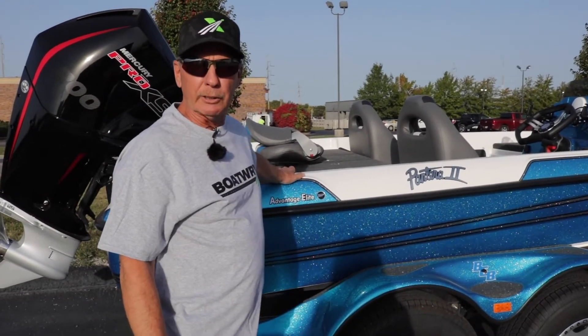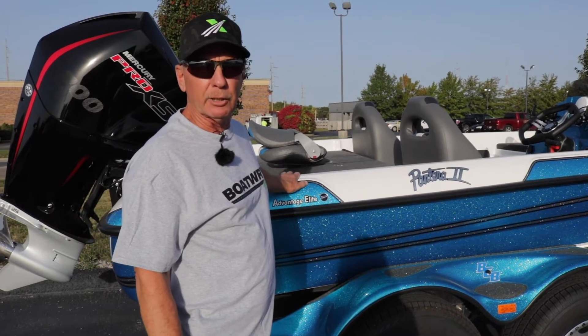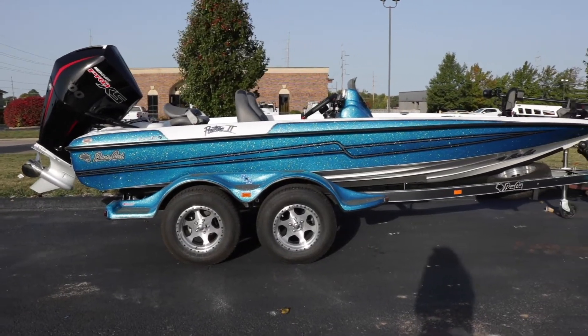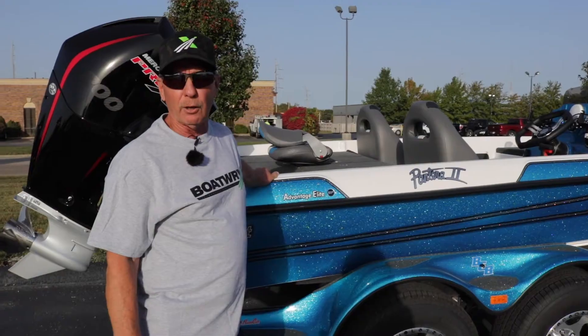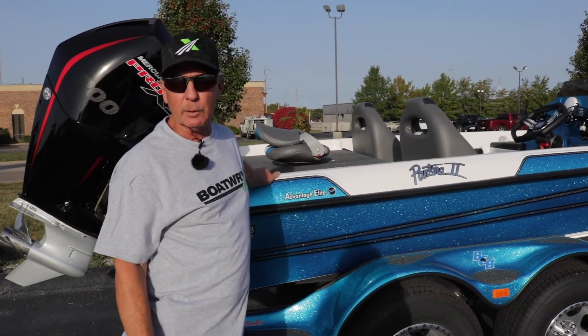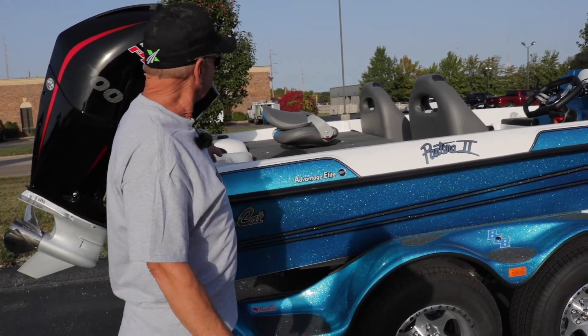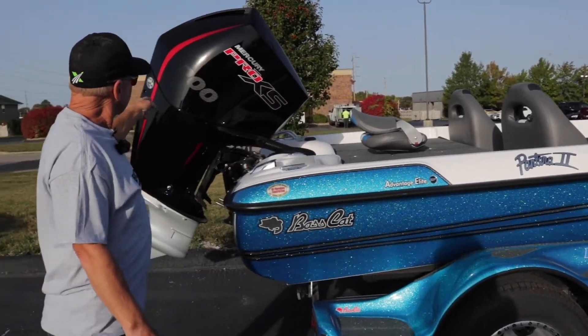Hey guys, welcome to Boatworks here in Springfield, Missouri. My name is Danny Burns and we're going to go over this Bass Cat boat a little bit. This is a Pantera II — it's been around for a long time. I had one in 1990, so they've been around a long time.